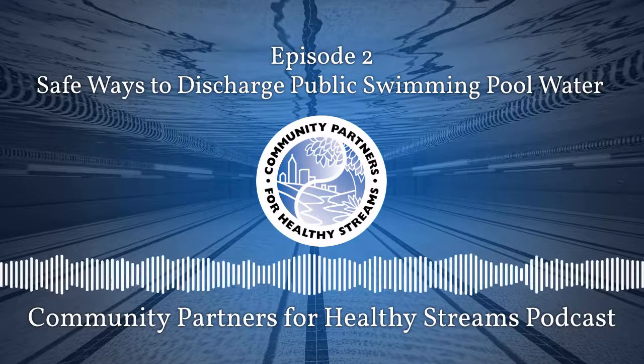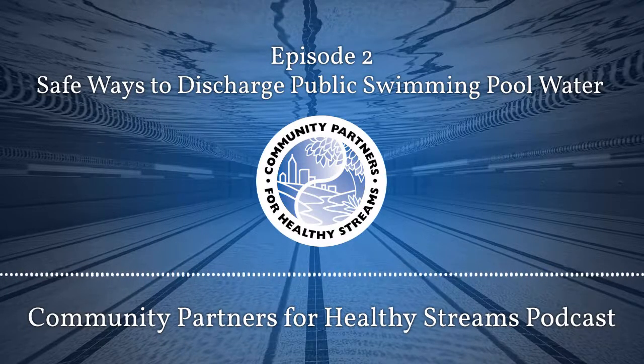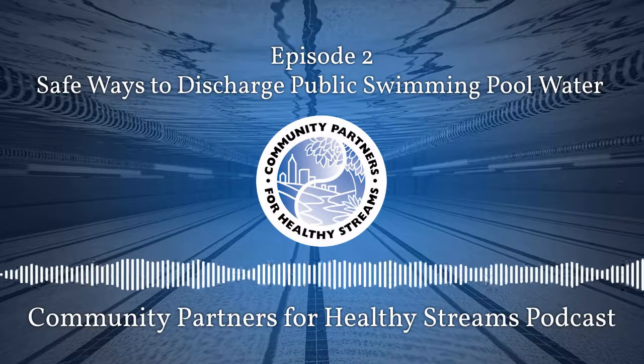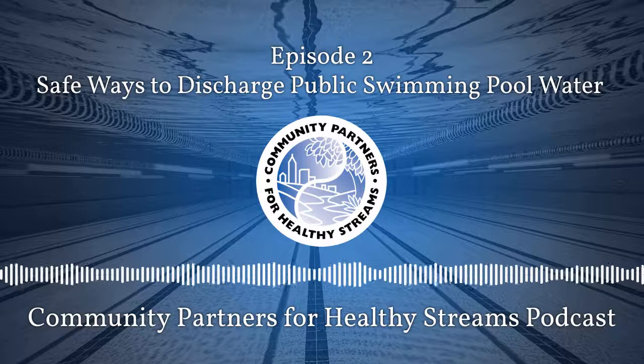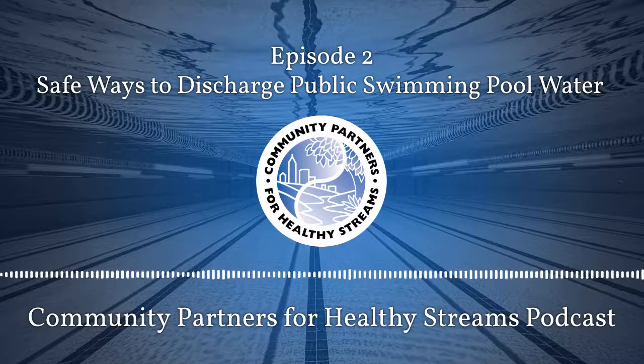You can also visit CobbStreams.org for more resources regarding stormwater pollution prevention. All right, everyone, that's all the time I have now. As always, thank you so much for tuning in. I'll see you all next month, same day, same time with a new topic. Bye-bye!